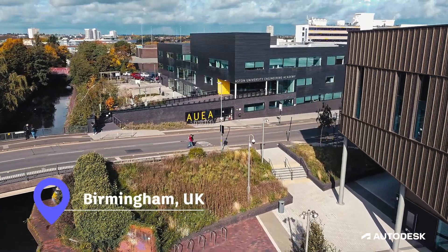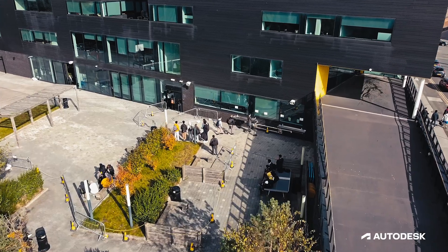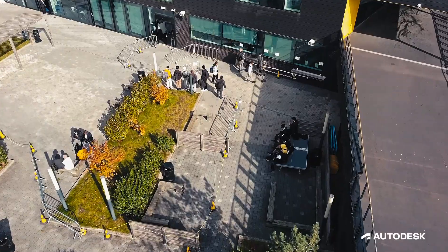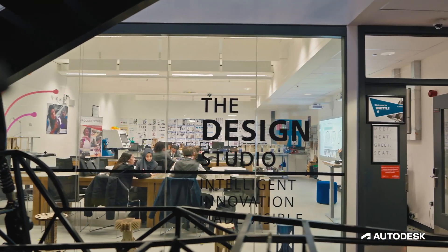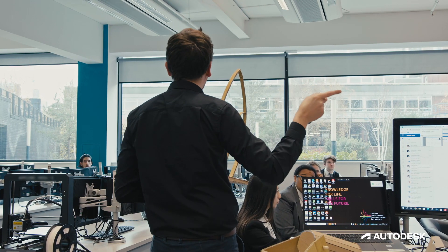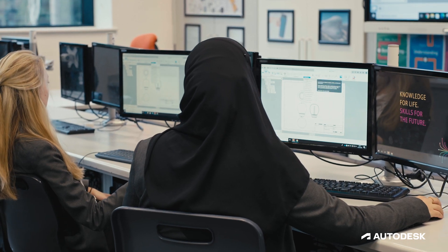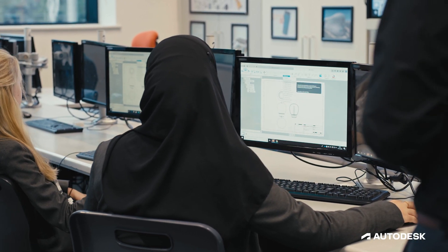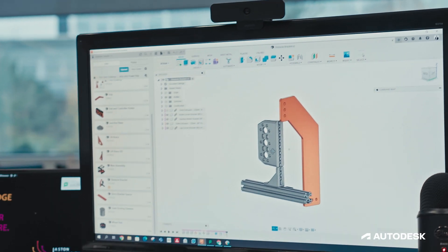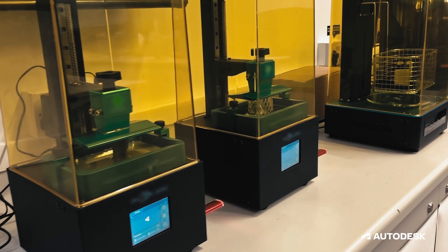Aston University Engineering Academy, or AUEA, is a UTC based in the city centre of Birmingham. We're an engineering specialist academy where we hope to embed students with the different aspects of engineering as they join us. The goal of a UTC is to have that employer engagement with our business partners, so at AUEA we've built really strong working relationships with local companies and local fabricators, and our goal is to contextualise all of the learning for our students.